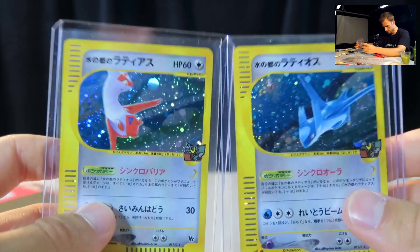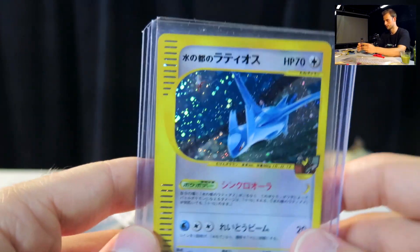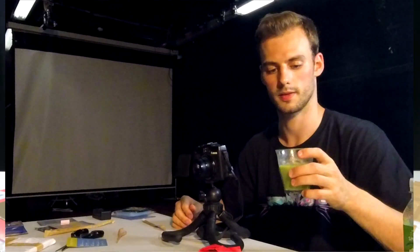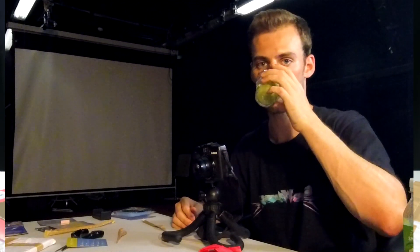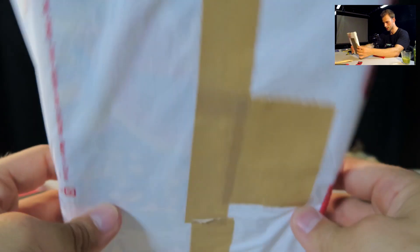One final look — damn, if they really are as mint as I thought, I'm really gonna have to get these graded. That deserves another sip. This room is really hot.